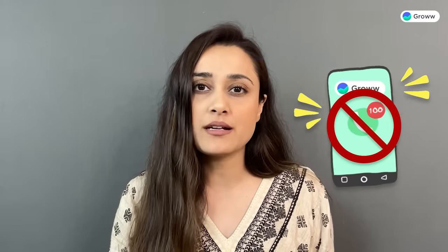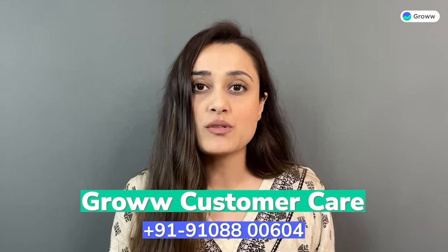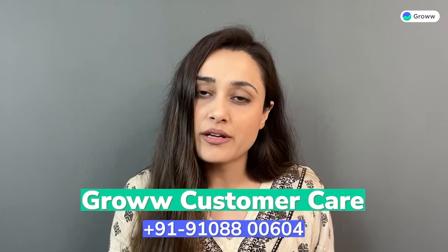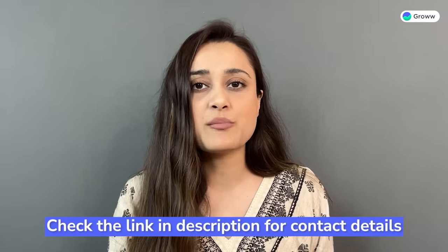Our request to you is that if you receive any such calls or encounter a fraud account online, do not comply. Immediately call and report to our customer care number: +91-910-880-0604. For our customer care team's official email or contact details, please go to the link in the description below.